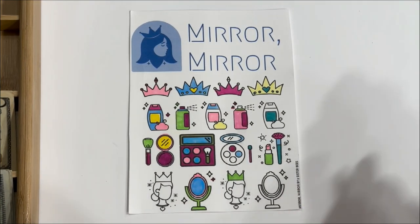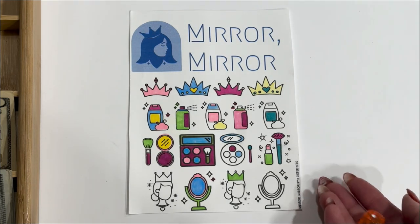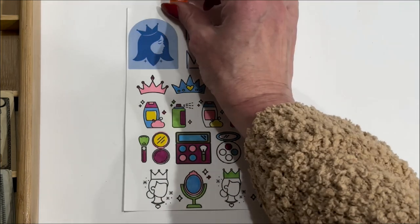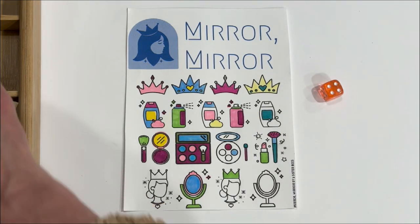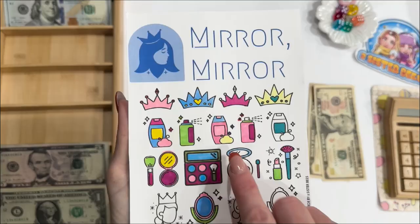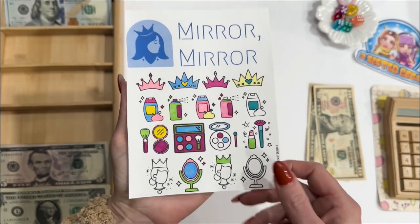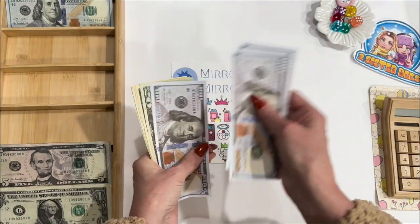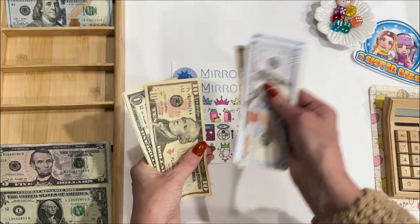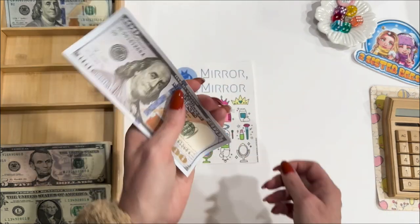Next is Mirror Mirror — same thing, I'm going to use the dice to tell me how many symbols I'm going to color. Four — so that is $20 again. I colored in the outside of this bottle and these three little purple sparkles for my four symbols. Mirror Mirror now has $443.